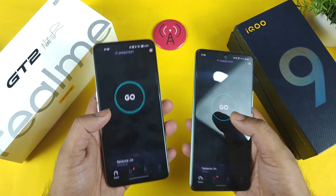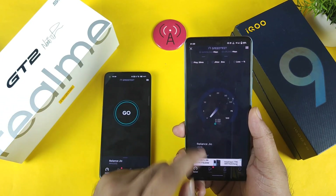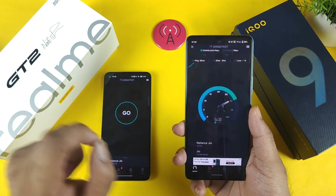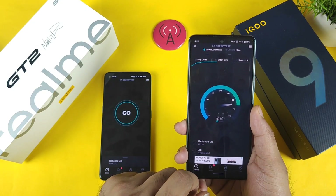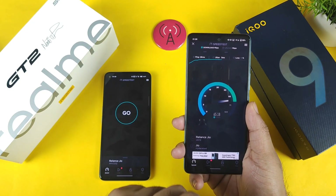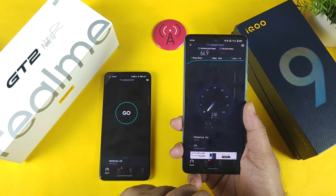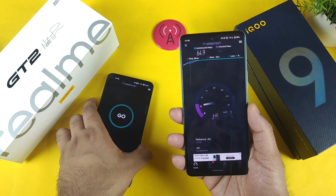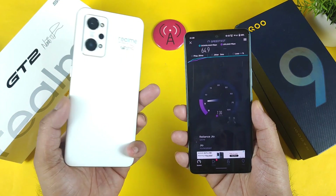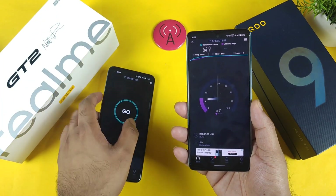Now it's time to do the speed test individually — not at the same time. When tested individually, the speeds are much higher. On the iQOO Icon and SE I'm getting exactly 64 to 65 mbps, which is really very high on this device. Now let's compare with the Realme GT2 to see how high scores it can reach for 4G Plus speeds.